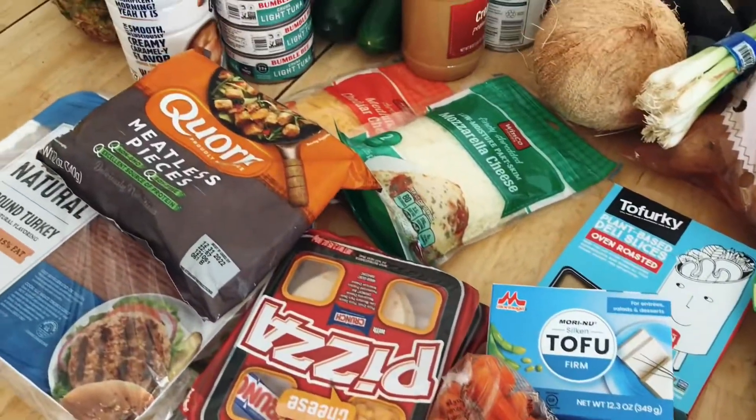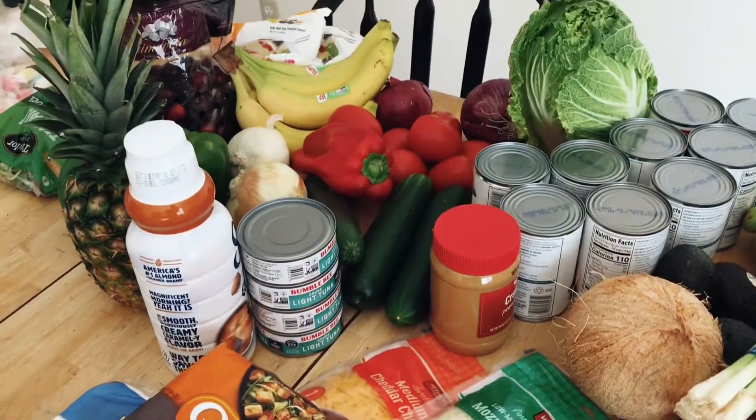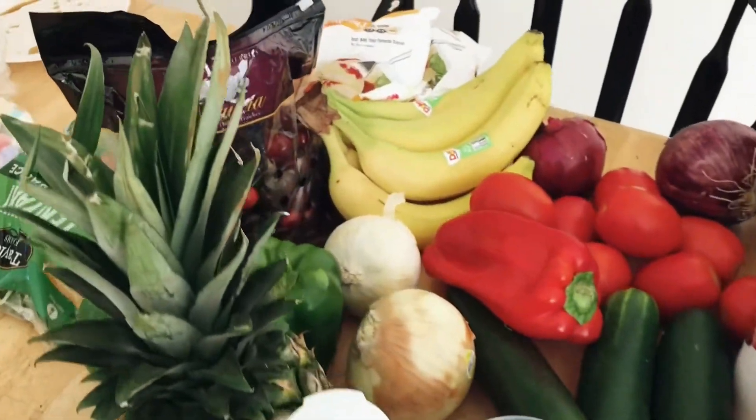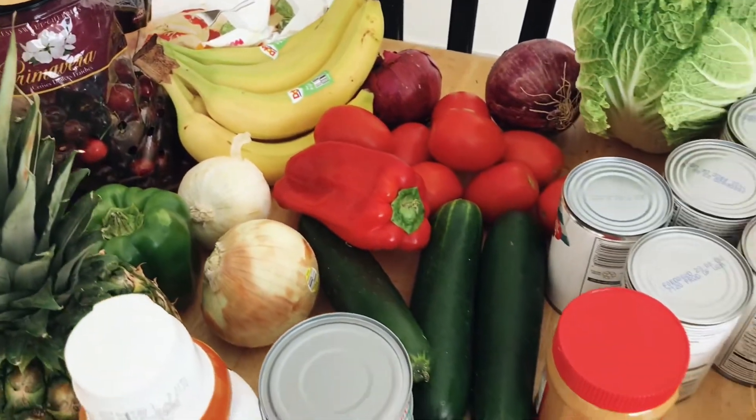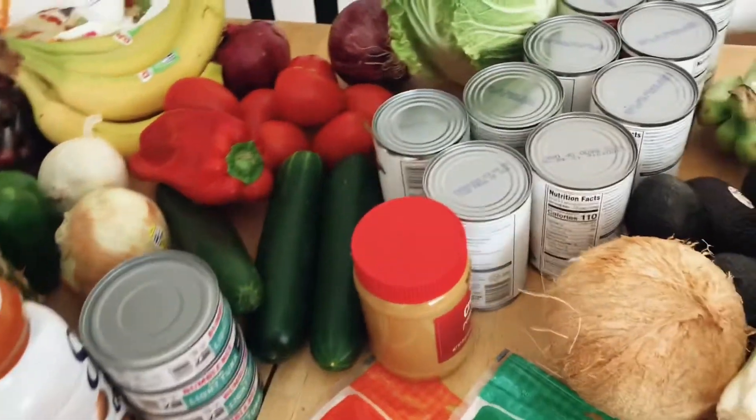So this is an overview of everything that I got from Winco today. I was trying to get a lot of produce — I've been in the mood for a lot of salads and stuff lately. It's summer, so a lot of light foods.